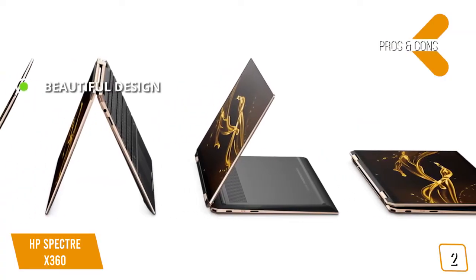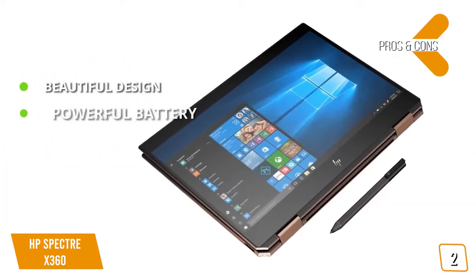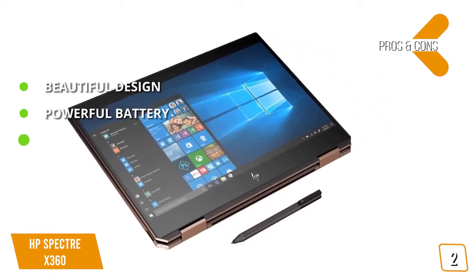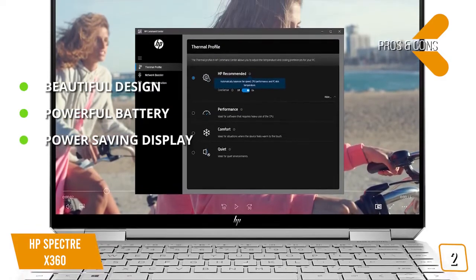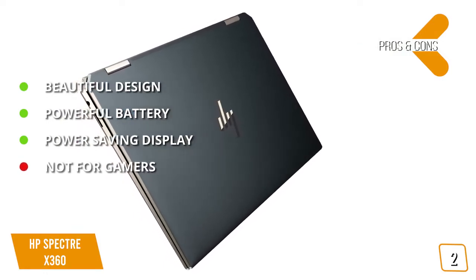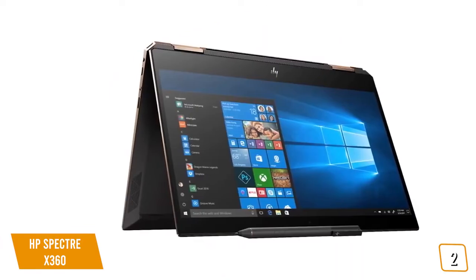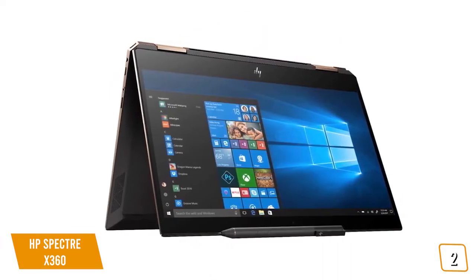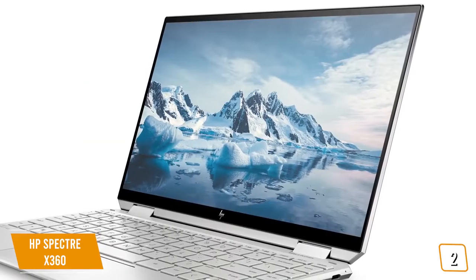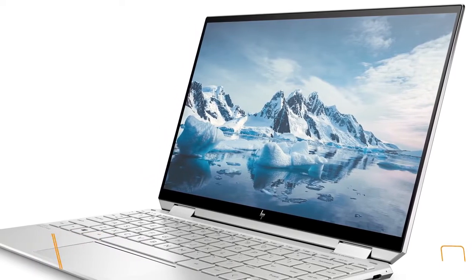The pros include a beautiful GemCut design with sleek angled lines and attractive looks. A powerful battery that lasts 12 hours on a single charge, beyond many in its class. The 1-watt display is both incredible to look at and vastly reduces battery consumption. The one con is it's not suitable for gamers despite its tech specs. Priced at $1,170, the Spectre X360 balances aesthetics with a nice hardware set and a great display geared towards students and professionals — one seriously beautiful 2-in-1.